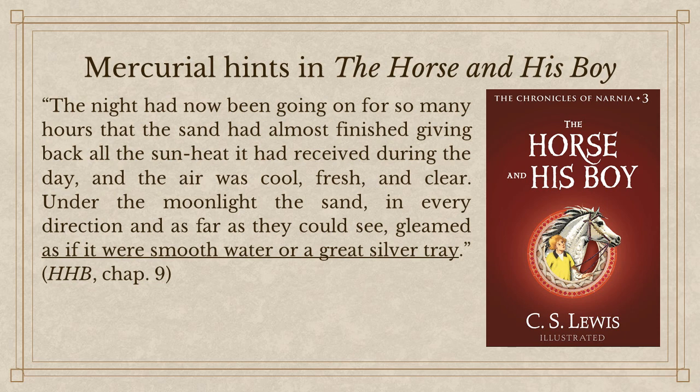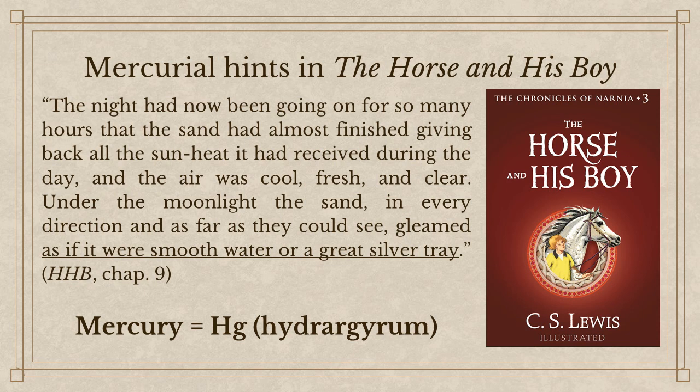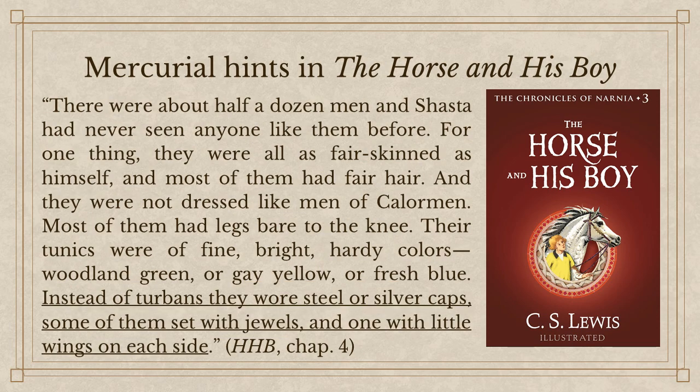Remember how Lewis described mercury — play with it in a saucer and you get an idea of what it is. Here he doesn't use the word mercury or quicksilver, but he describes the sand of the desert like smooth water or a great silver tray. Who here has a chemistry background? What is the symbol for mercury on the periodic table? It's Hg. Do you know what Hg stands for? It's the original word for mercury: hydrargyrum — a compound word. Hydro means water; argyrum, like Argentina, means silver. So the original word for mercury was 'water and silver.' How is the desert described in The Horse and His Boy? As water and silver. Something to consider — is that going to tip the scales for you? Maybe not, but it lends support for the argument.